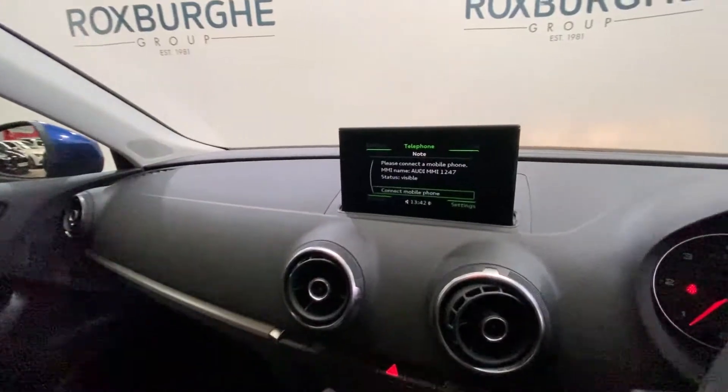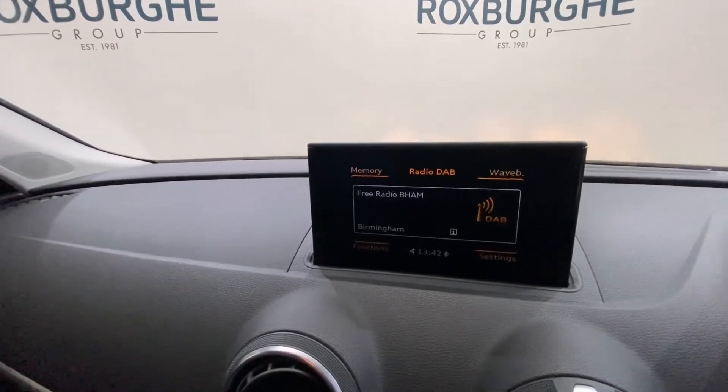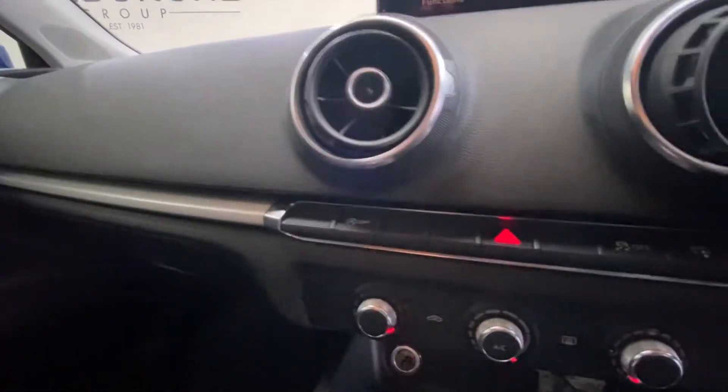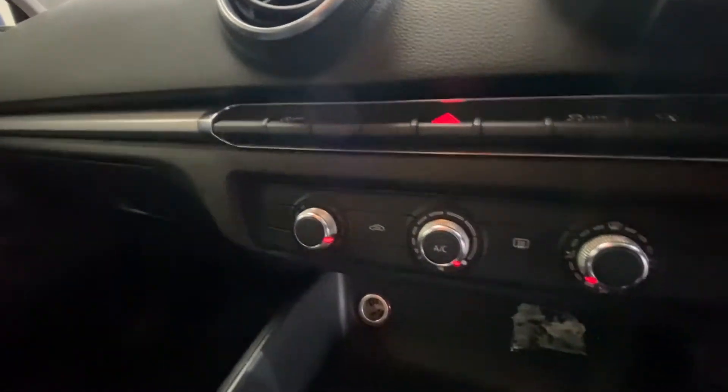Jumping inside the car, you do have your phone and Bluetooth connectivity, and of course your FM, AM and DAB radio. A little bit further below you have your auto stop-start button, your traction control, and of course your climate control.